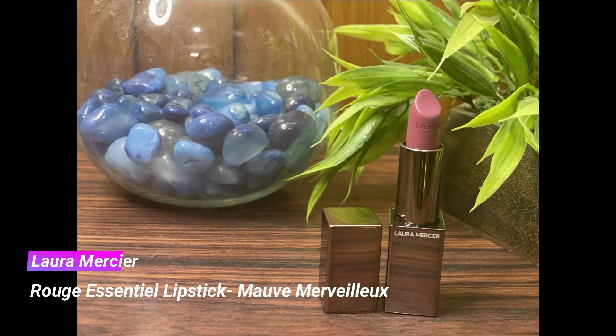And lastly for the lips I'm taking my Laura Mercier Rouge Essentiel lipstick — I'll put the shade name on the screen and in the description box below. It's a beautiful mauvy-purple shade, such a bright and fresh color that looks absolutely beautiful. It's perfect for the upcoming summer season and I just love this lipstick.